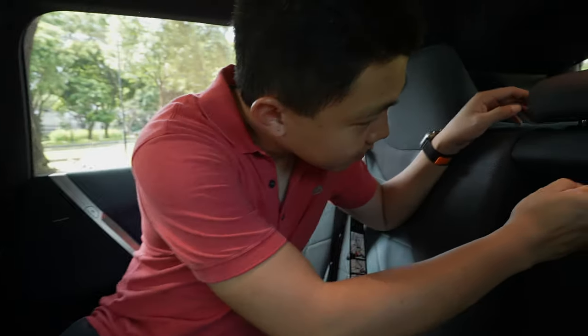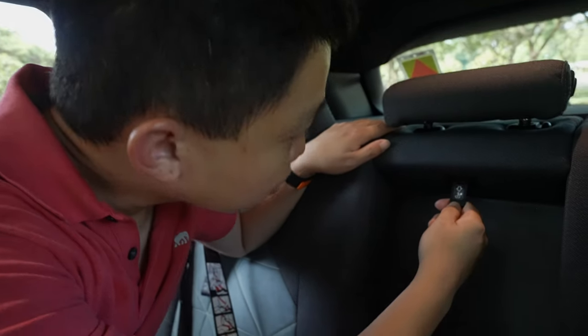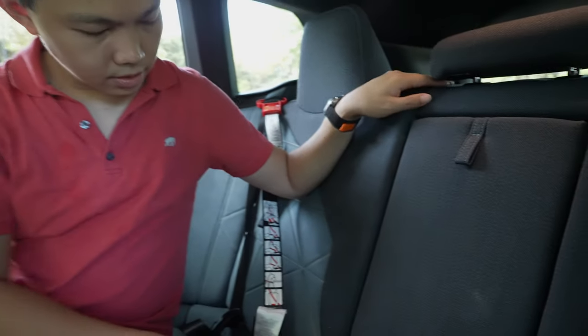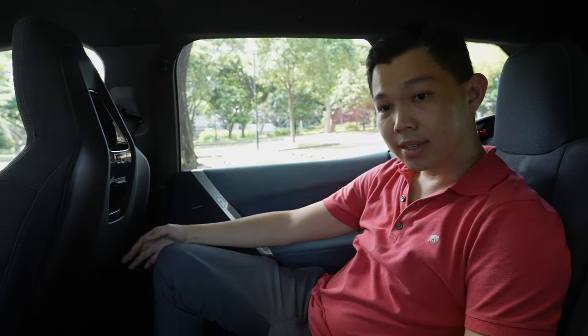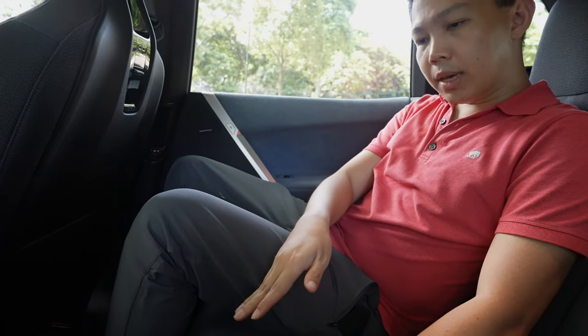In the middle, as you pull the armrest down, you also push this button to reveal two cup holders. I believe this is also where you can pull down to bring the seat down as well. I think there is a lot of space for my head. There's enough space for my legs. While the floor may be a little bit higher because of the EV batteries, it's not a major concern.